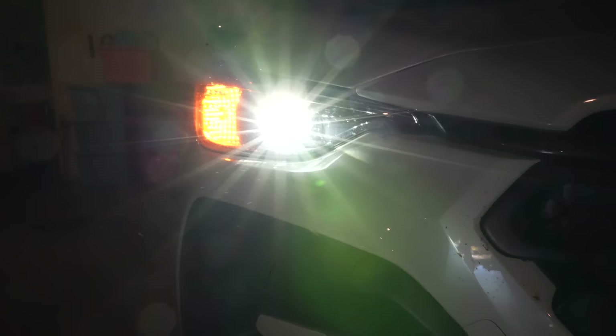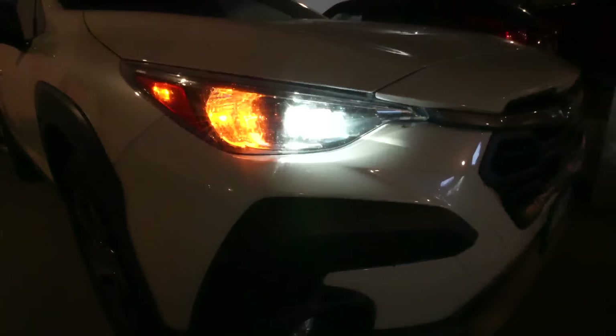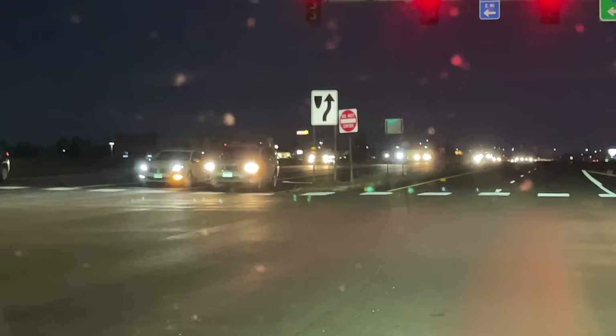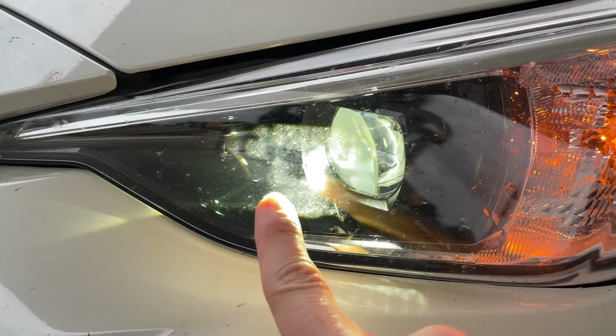Dr. Alan here, and today we're going to be talking about headlights — those super bright headlights that bother you while you're driving at nighttime. We'll be talking about why we have such challenges driving at nighttime in the first place, and then what you can do about those bright oncoming headlights.